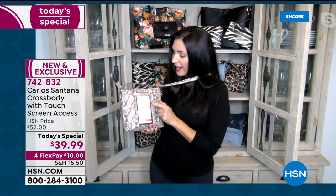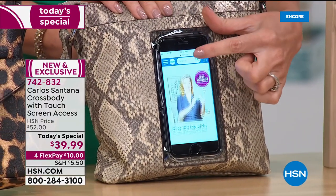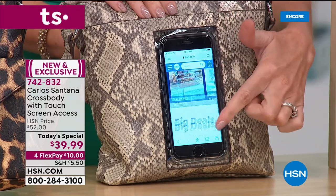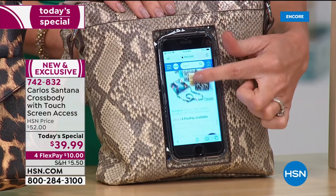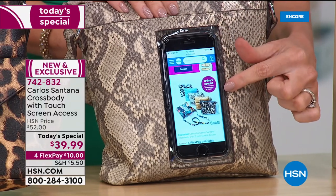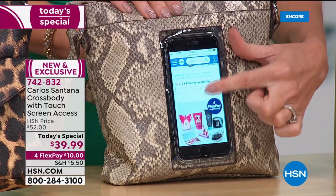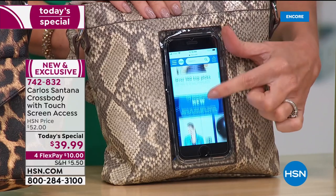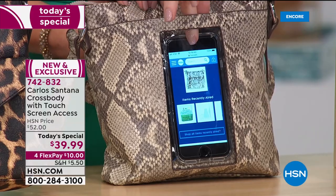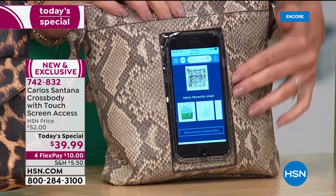I did a little research this week and saw a little bag that was just this size but just a clear compartment to hold your phone — for $20, just a little clear compartment with literally a string attached. That would do me no good — I need my wallet, sunglasses, lipstick, tissues, hand sanitizer. Now you have a handbag capable of giving you touchscreen access to your cell phone without even having to remove it.